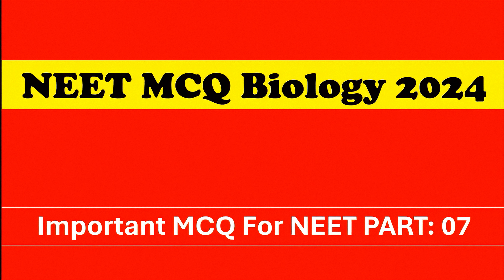Welcome to our channel MCQ1. In today's topic we are going to cover NEET MCQ biology part 7, so let's start the video.